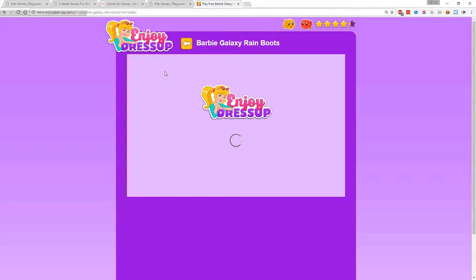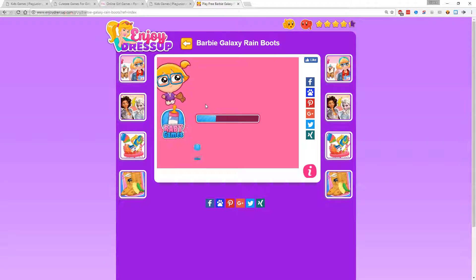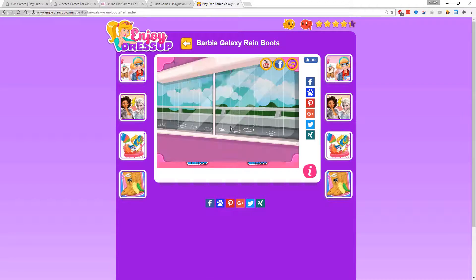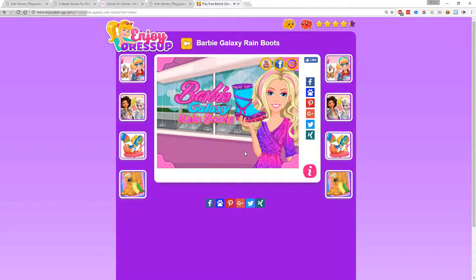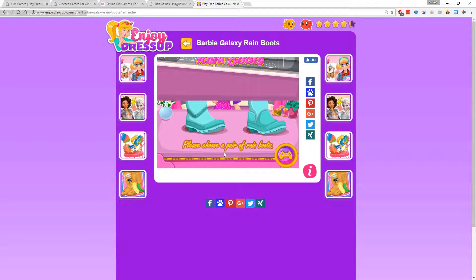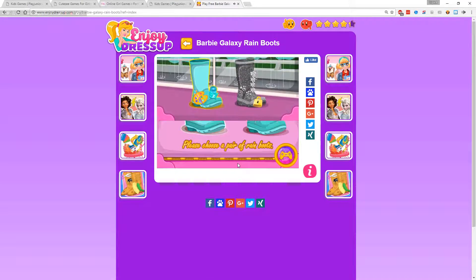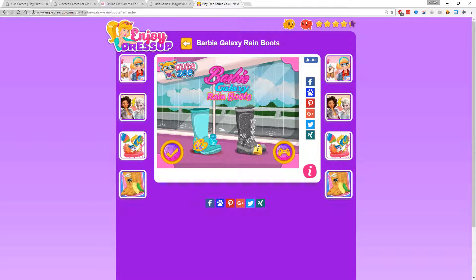Barbie Galaxy Rain Boots — this is sure to be a real winner. I doubt they got the license to this game, because Barbie's copyrighted if they didn't know. Please choose a pair of rain boots. Ooh, I get to choose one of these. Nice. Oh, that one's locked, I guess I gotta come back later.